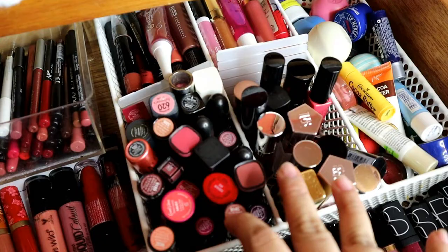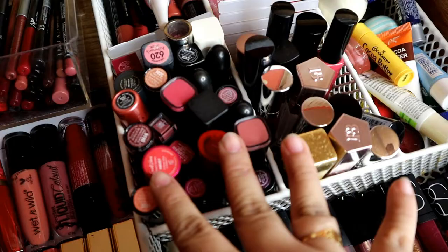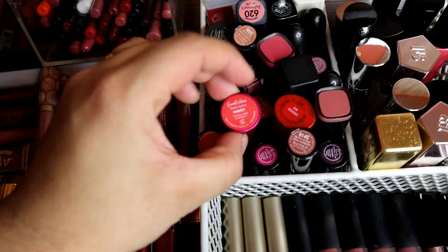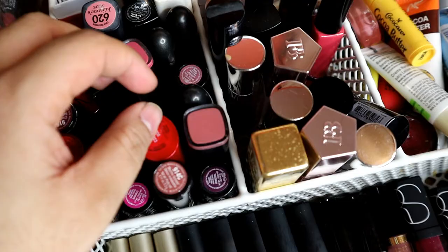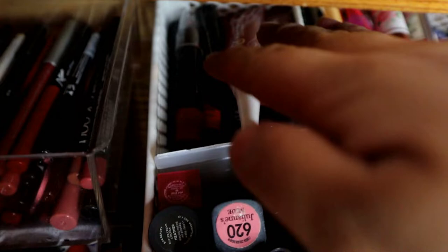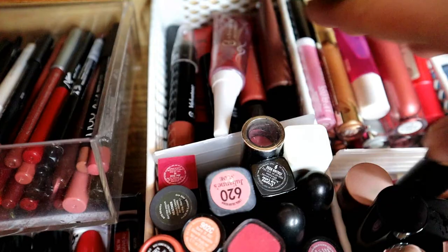Tapos, dito naman ay yung mga lipstick. Meron akong Everly. Nahalo-halo silang MAC. Meron akong Vice — nag-iisang Vice Cosmetics na lipstick ko. Tapos, yung mga minis — tatlo yung minis, Wet n Wild, Gio, tsaka Elf, mga ganon. Tapos, dun sa dulo na ito, ito yung mga puffs — hindi ko sila masyadong ginagamit. Mga stick na hindi masyadong ginagamit. NYX, mga Beauty Supply.